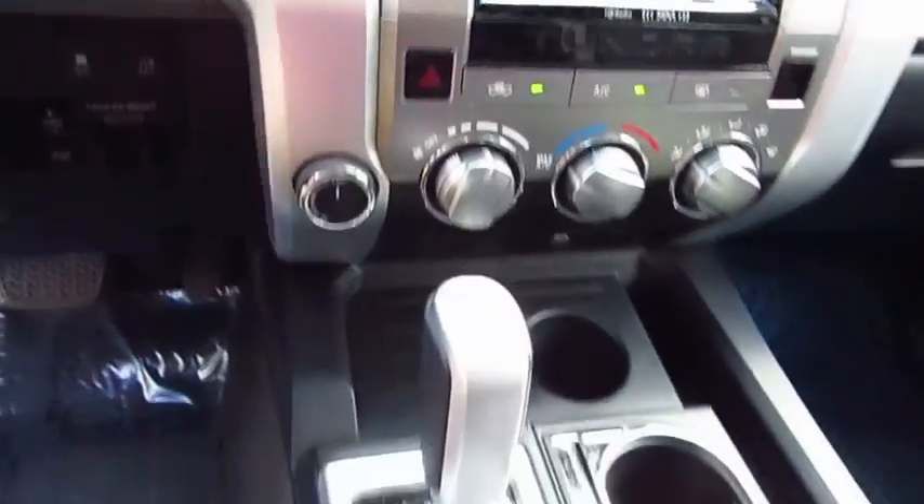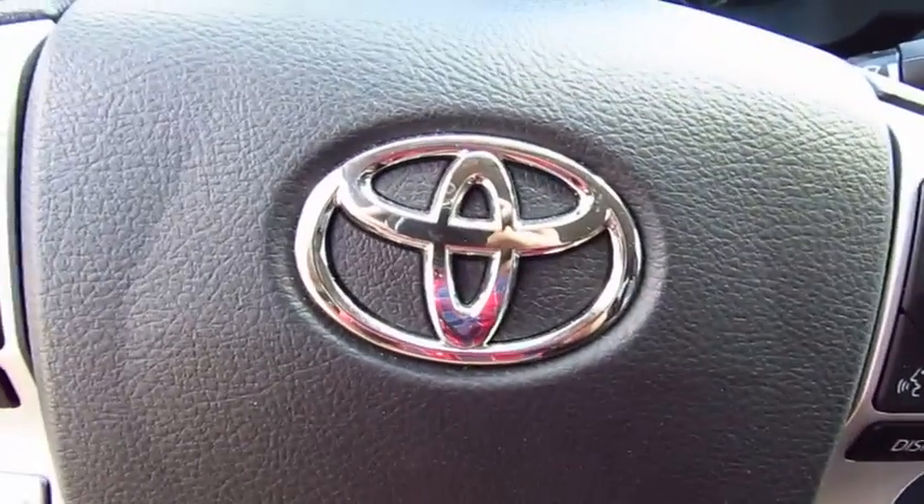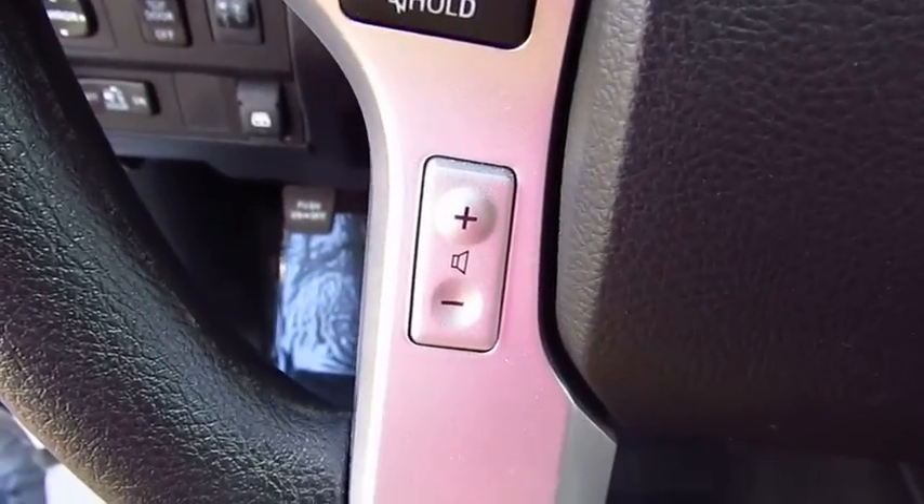This vehicle has less than 30,000 miles. Here are some of this vehicle's great options: four-wheel drive, traction control, anti-lock braking system, and air conditioning.